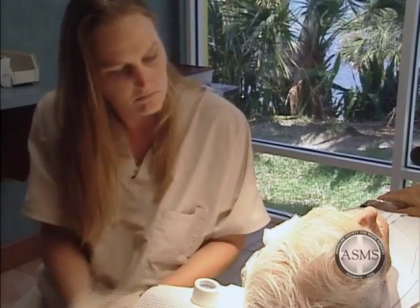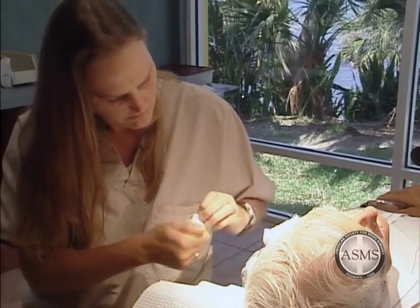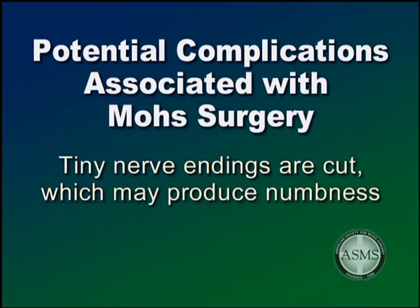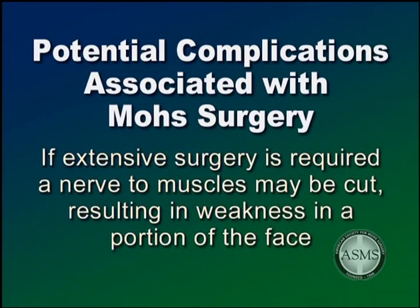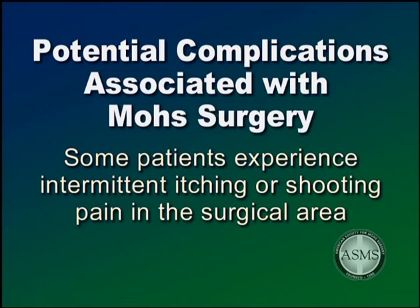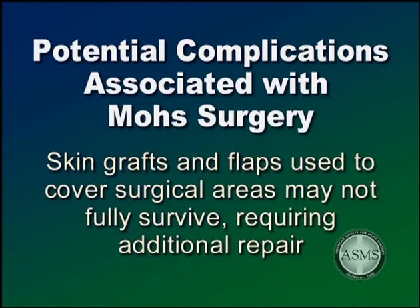At the completion of your surgery and repair, our nursing staff will give you instructions on how to care for your wound. Patients should understand that there is not an absolute guarantee that any procedure will be totally free of complications. During surgery, tiny nerve endings are cut, which may produce temporary or permanent numbness in and around the surgical area. If a large tumor is removed or extensive surgery is required, occasionally a nerve to muscles may be cut, resulting in temporary or permanent weakness in a portion of the face — though this is an unusual complication. The surgical area may remain tender for several weeks or months. Rarely, some patients experience intermittent itching or shooting pain in the surgical area. In addition, skin grafts and flaps used to cover surgical areas may not fully survive, requiring additional repair.